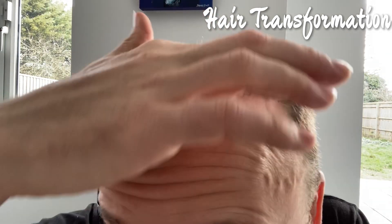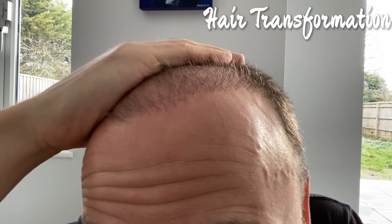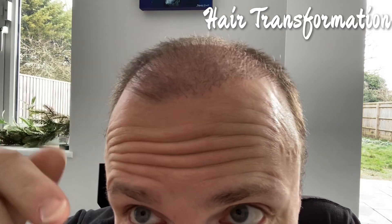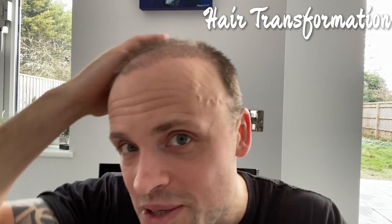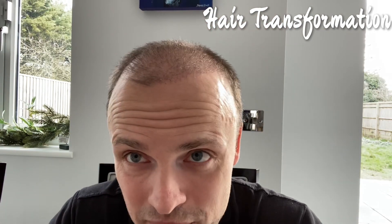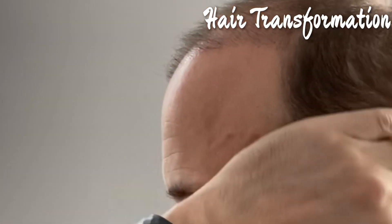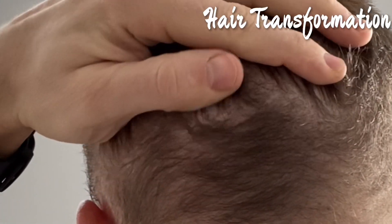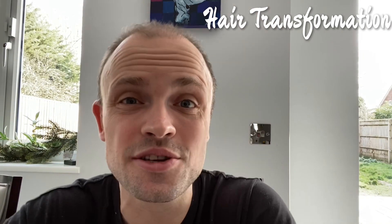Let me come in a little bit closer so you can see. My hair is naturally quite thin and light, so maybe it's a bit early days for me to get out the big comb and brush it back and say look at all the progress, but to me it is getting better and I'm happy with it.